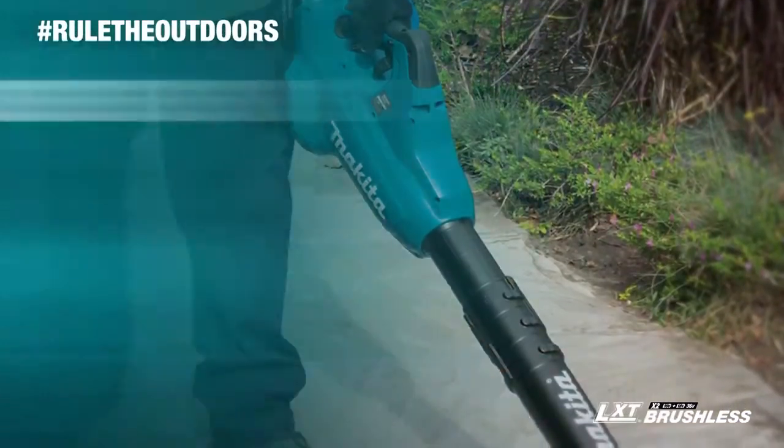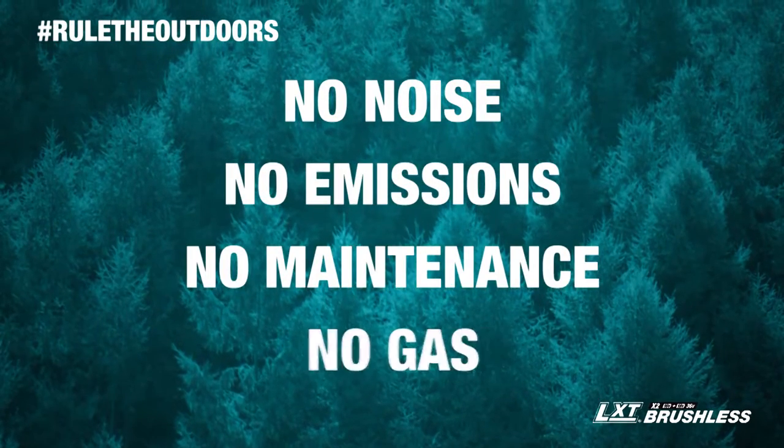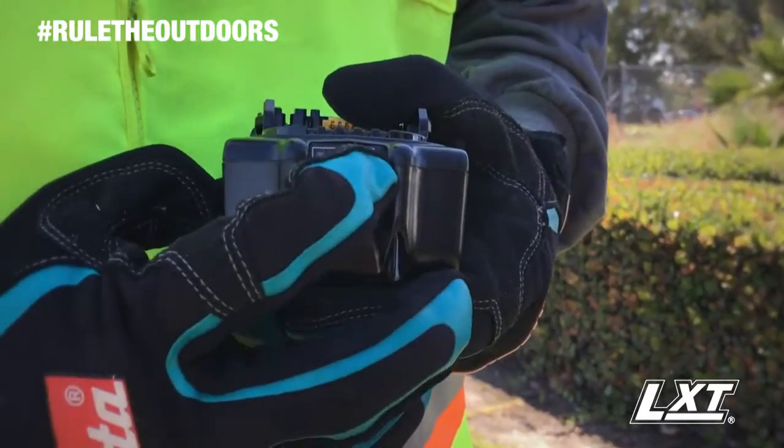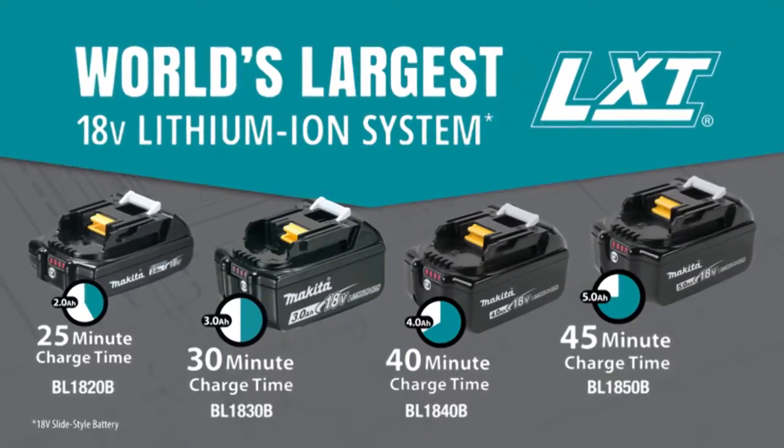You get it all, but without the noise, emissions, maintenance, and expense of a gas-powered blower. It's compatible with Makita 18-volt lithium-ion batteries.